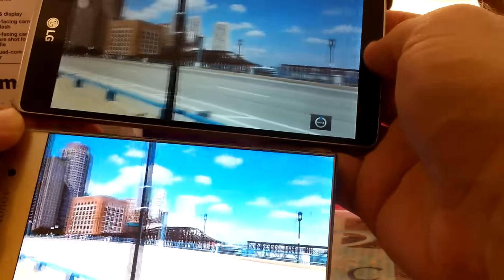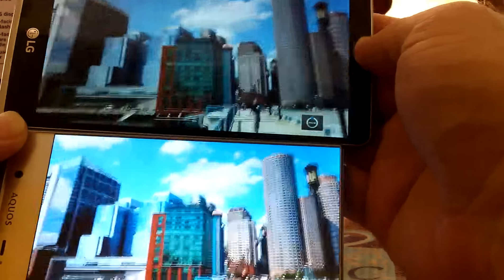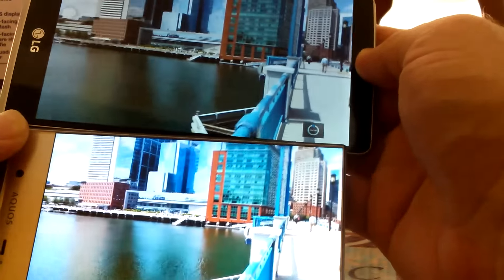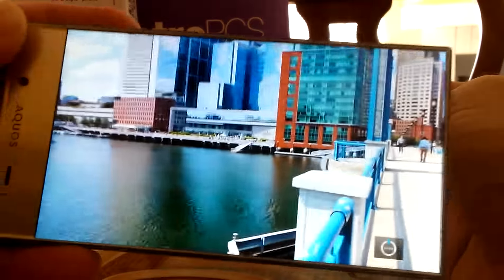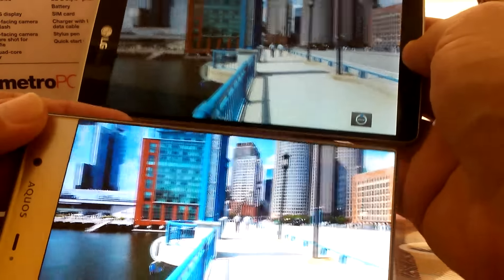Picture looks really good on both phones. But watching video, the G Stylo is going to have a bigger screen and better display I think. Although the Sharp Aquos Crystal has a very nice edge-to-edge display as well.